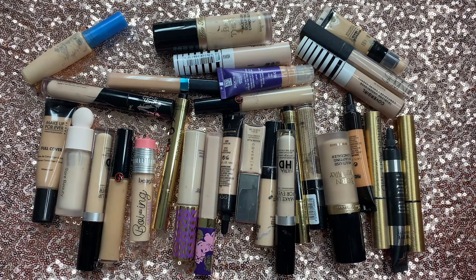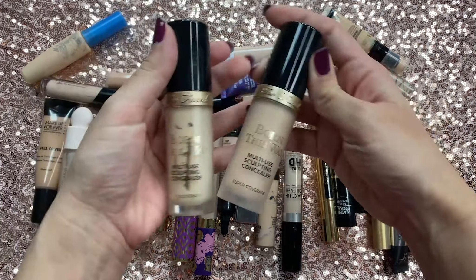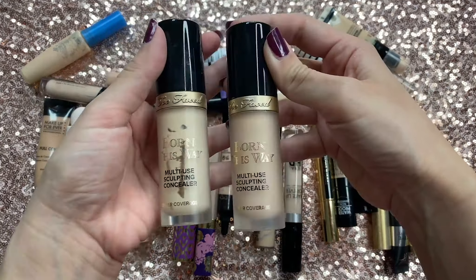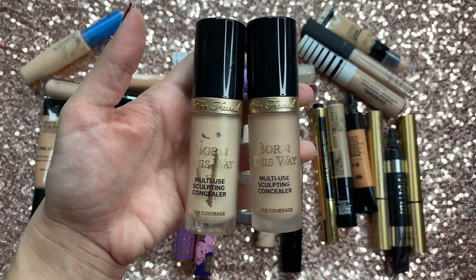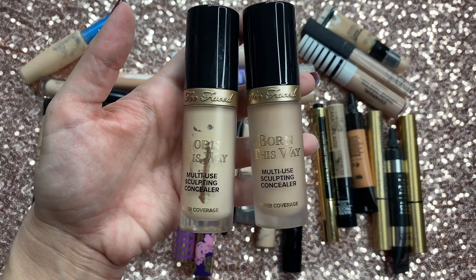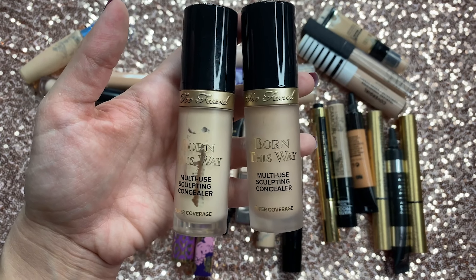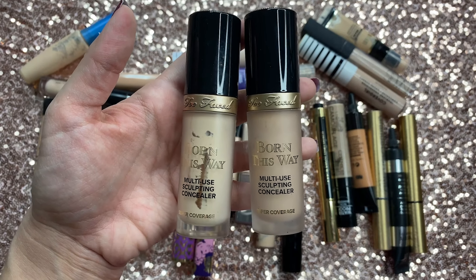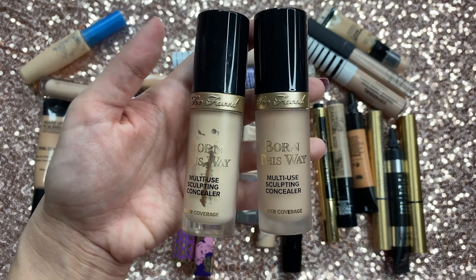So these are all of my beautiful concealers — I love concealers. The first two I'm going to pick up are the Too Faced Born This Way Multi-Use Sculpting Concealer. I have the shade Cream Puff and Swan. This concealer was literally all the rage for so many years — very popular and still really is. It's a great concealer but it's definitely not my favorite. It does have really good coverage, I'll give it that.